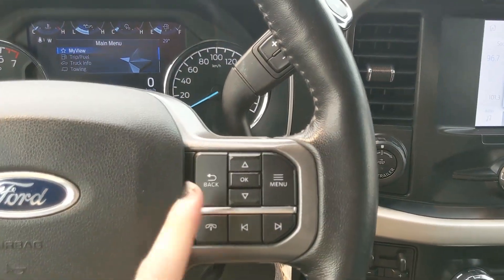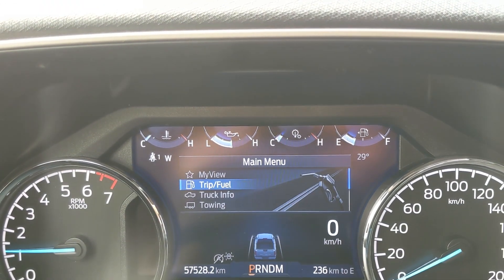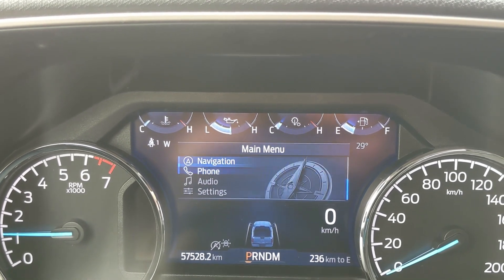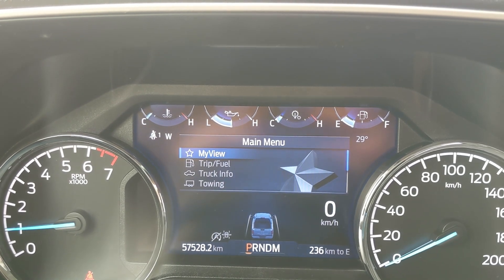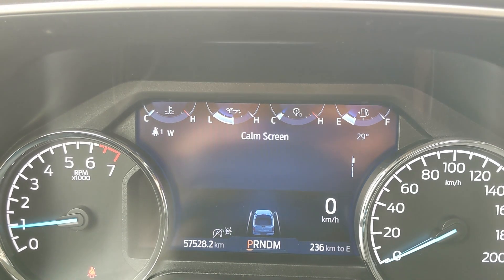Moving down to the steering wheel on the right hand side, you have controls for your center info screen where you can cycle through trip and fuel information, truck information, towing information, navigation, phone, and audio controls, as well as settings for your screen and other vehicle features — including My View, which is a favorite screen for any of those subcategories for ease of access.